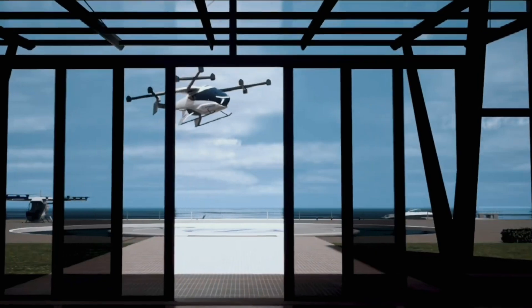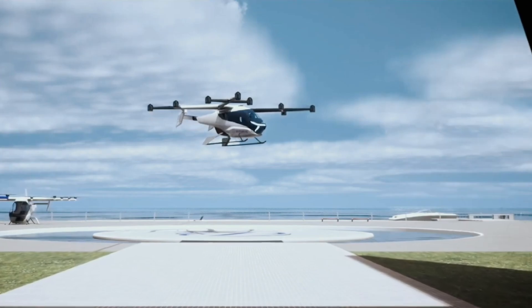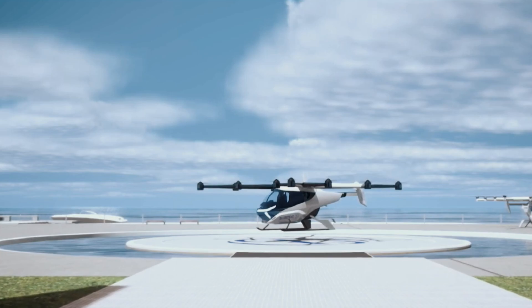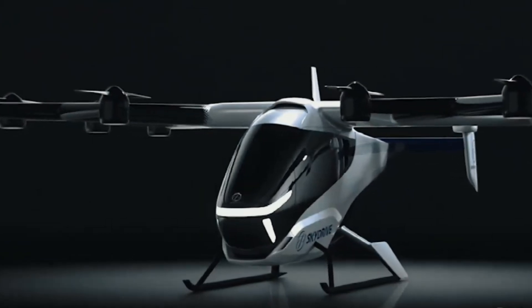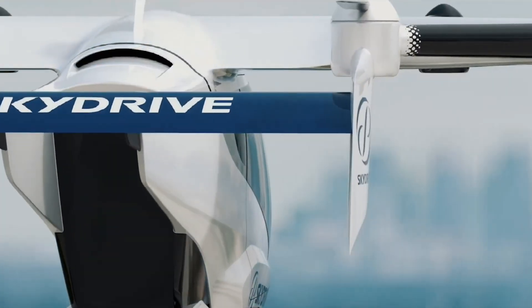Its lightweight build, made from composite materials and aluminum alloys, ensures both strength and efficiency. SkyDrive is working towards gaining certification from Japan's Civil Aviation Bureau and the US FAA, with plans to launch air taxi services during the 2025 World Expo in Osaka. The SD05 is set to revolutionize urban travel, providing a fast, eco-friendly, and innovative way to get around cities.